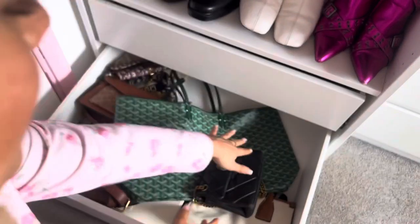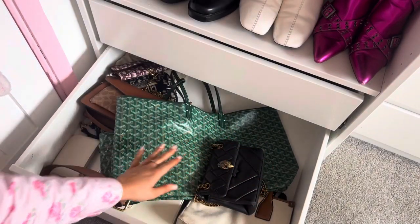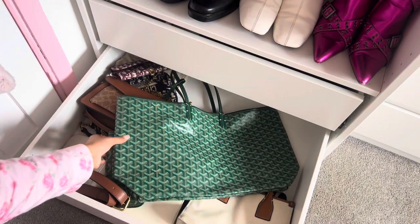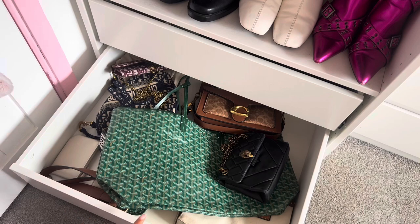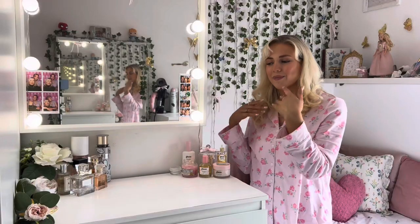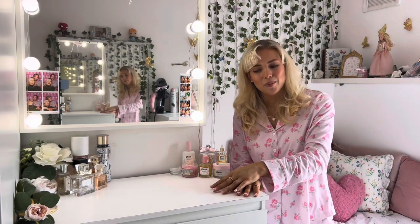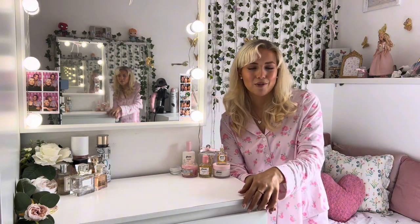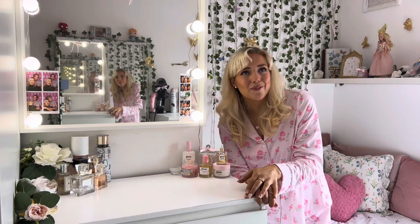I actually recently cleared out this drawer. There was a load of shoes that I just wasn't wearing because I forgot that I had them, so it gave me an excuse to get rid of them. Now filming this video has told me how much I really need to reorganise this drawer. Right next to my wardrobe is my beautiful vanity — and I say that in quotation marks because it's actually just a chest of drawers.